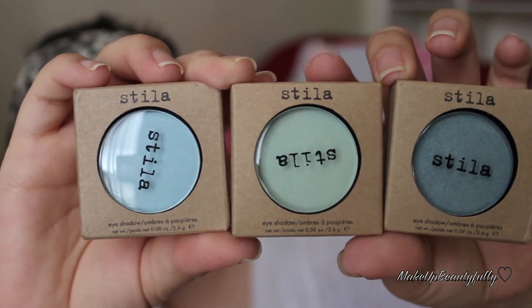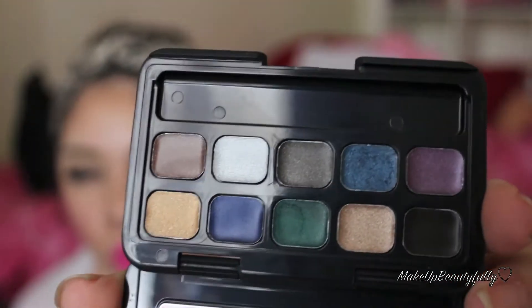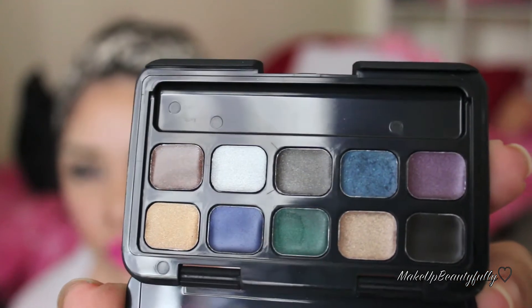I got three single eyeshadows by Stila — guess how much they were? Only $3.60 each, and they originally retail for $18 to $20. I got a darker color, a minty green, and a baby blue. I also got this Smashbox eyeliner palette, which I thought was so cool — I paid only $15.97 before tax, and it was originally $32.